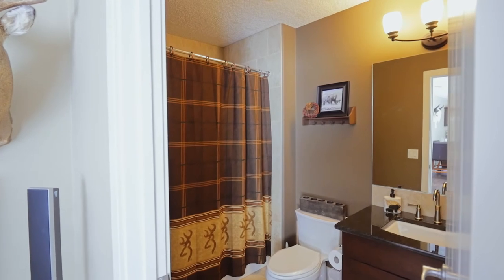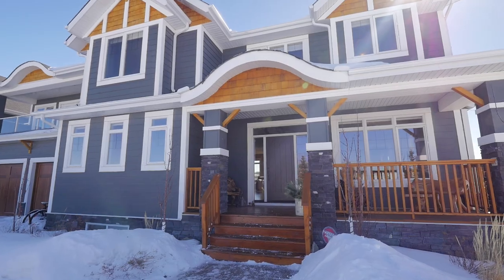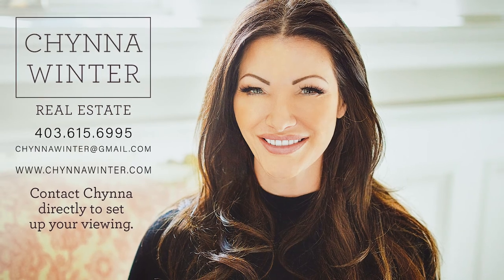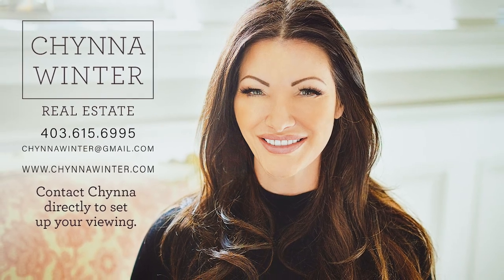All of this just an easy commute to amenities in both Okotoks and Calgary. Contact Sheena Winter to schedule your private viewing of this spectacular acreage.